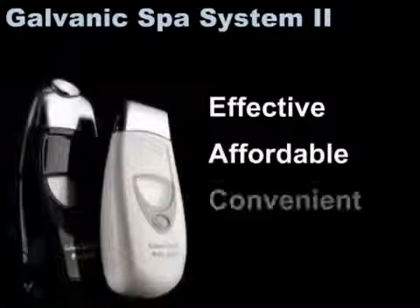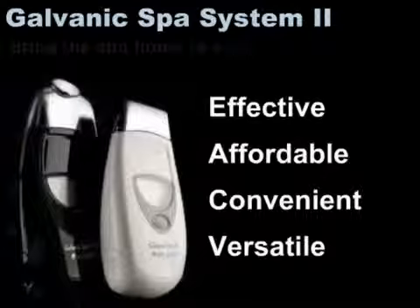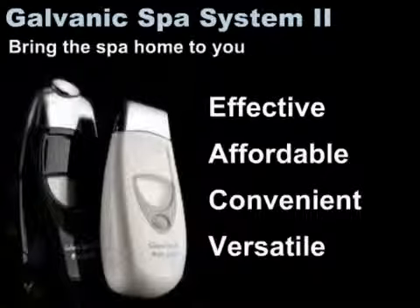Effective, affordable, convenient, versatile — the exclusive patented NuSkin Galvanic Spa System 2 can bring all the benefits of the spa home to you.